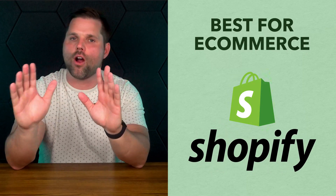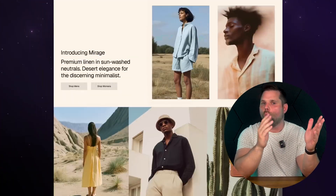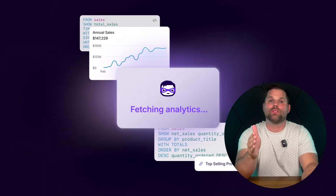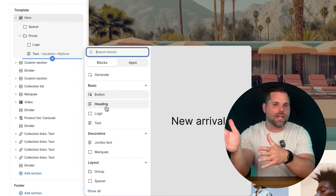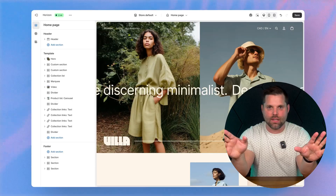Coming up next, if all you care about is selling products online, this last builder was made for exactly that — and that is, of course, Shopify, which is by far the best for e-commerce, but only e-commerce. If your main goal is to sell products online, whether it's one item or a full catalog, Shopify is hands down the best drag-and-drop builder built specifically for e-commerce. Everything about Shopify is designed around selling. You get an easy-to-use theme editor, built-in inventory tracking, payment processing, shipping integrations, abandoned cart recovery, and powerful analytics right out of the box — it's basically plug-and-play for launching an online store.